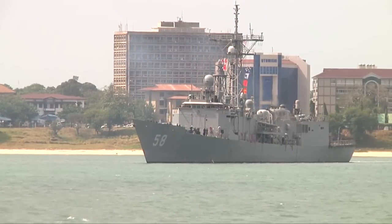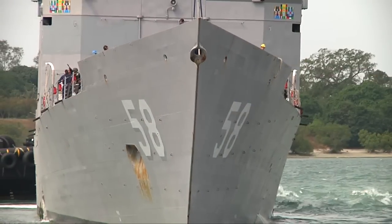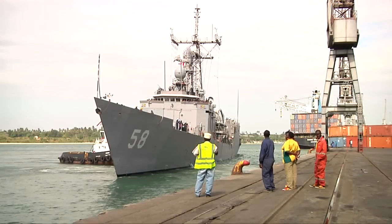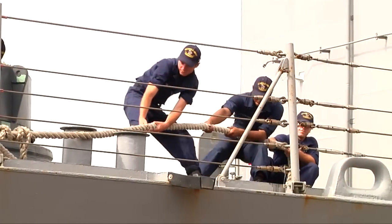USS Samuel B. Roberts slid into port in Dar es Salaam, Tanzania in late afternoon on Monday, August 1st. Two white tugboats guided the warship in, and crews on deck busily handled the lines to pull the Sammy B. up snug against the pier.